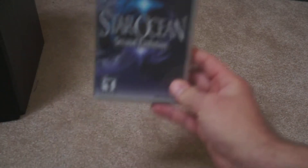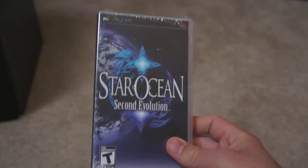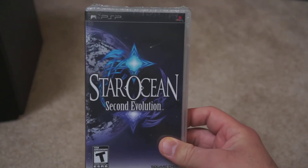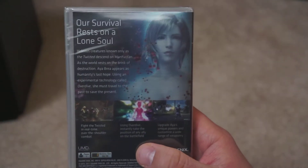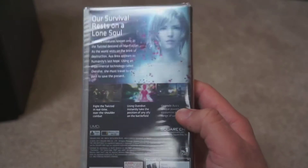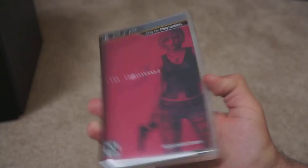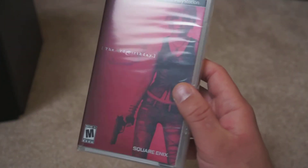Star Ocean 2nd Edition, still sealed — haven't gotten to it yet, but I played the first game. Also still sealed is The 3rd Birthday, another installment in the Parasite Eve series, which I actually liked on the PlayStation 1. I only played the first one, but it was one of those games that really stood out back in the day. I know a lot of people didn't like this one, but one day I'll crack it open and get into it.